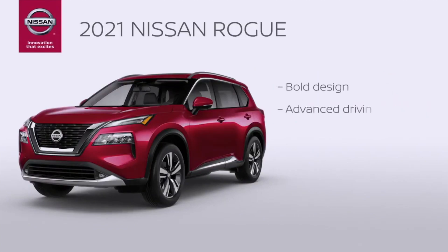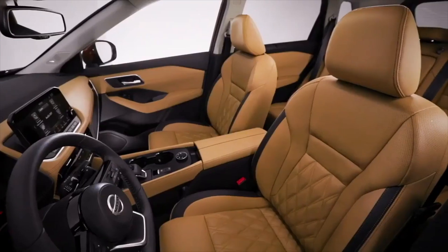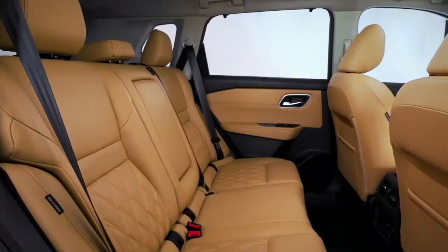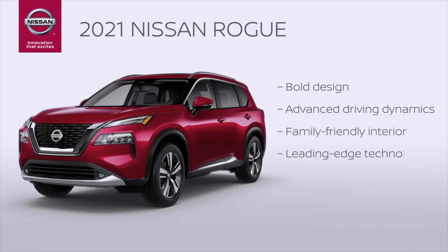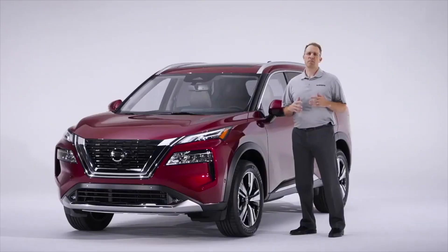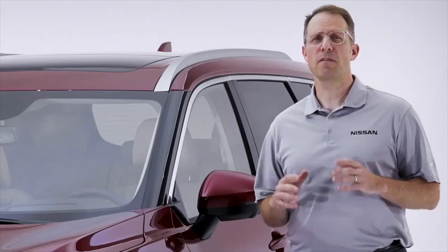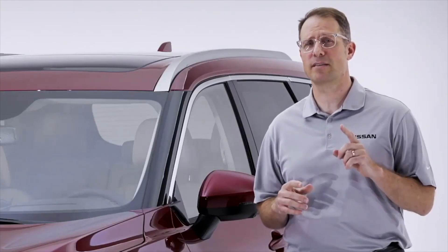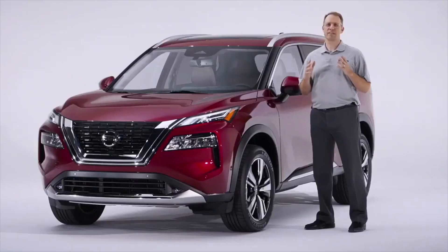Bold design, fantastic driving dynamics, a family-friendly interior to make drives comfortable and enjoyable for all the occupants — front seat or back — leading-edge technology to make your life easier, and comprehensive safety to give you peace of mind behind the wheel. Many of the buyers in the midsize crossover class are young families. While they want a vehicle that meets their needs for space and flexibility, they still want style. They want their vehicle to stand out.